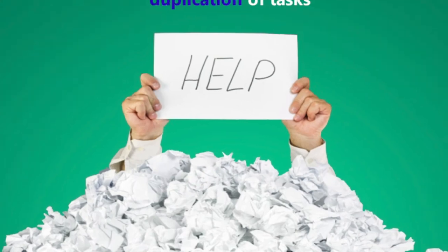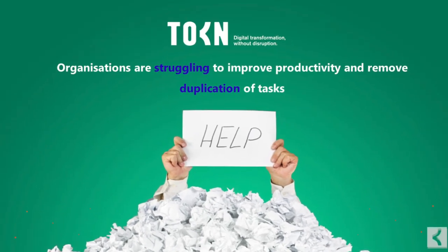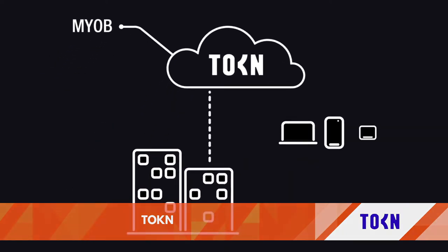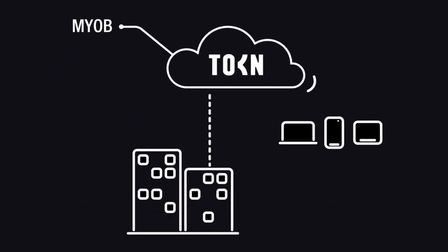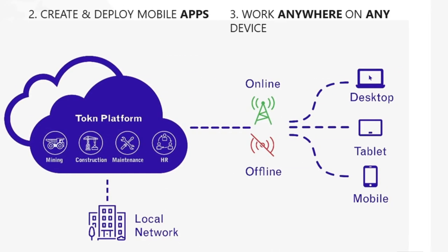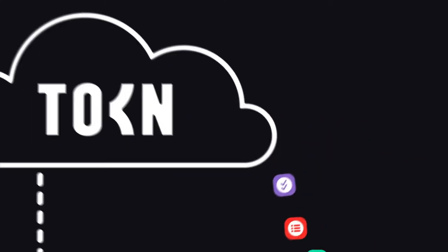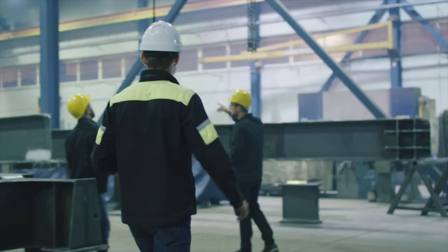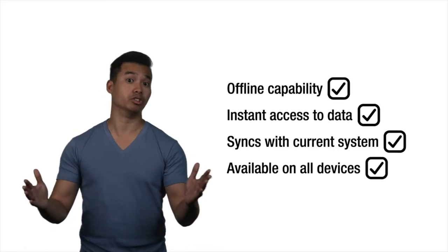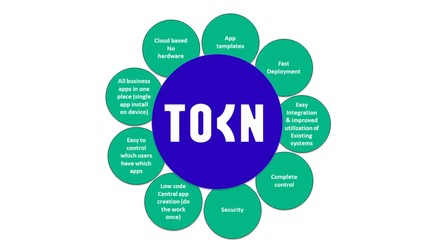Token is a software platform providing connectivity to desktop apps in a mobile format. With the ability to connect multiple systems and applications within the same environment, users in the field can create bespoke integrations and app interfaces without the need to code. Token brings disparate systems together to accelerate business processes, all while out of the office.